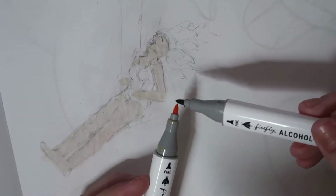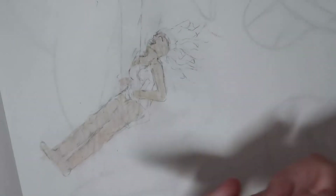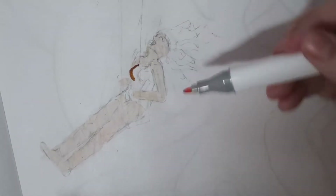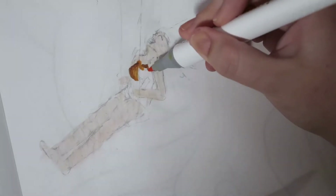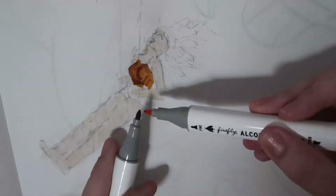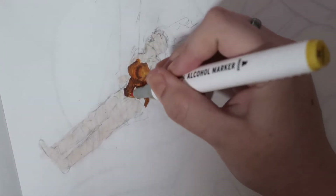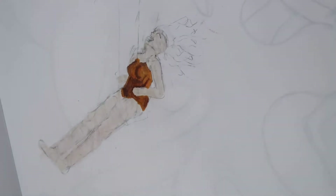Then we have my Wonder Woman piece, or my Diana on a Swing piece, and this is of course for the prompt "Swing." The easy thing about that prompt is that you can just draw a swing and have anyone or anything you want swinging on it. So this was the easiest prompt to meld with Greatly Geeky's Themes of the Week, because this week's theme was comic book characters, and of course Wonder Woman is a comic book character.